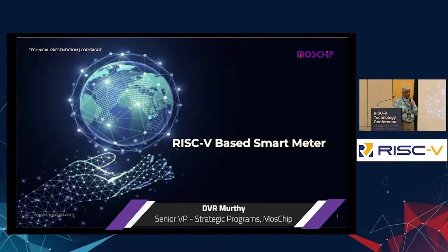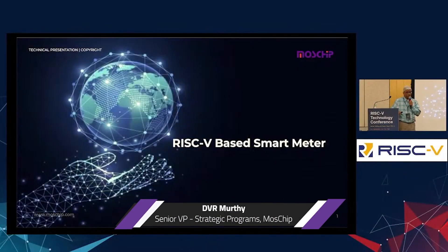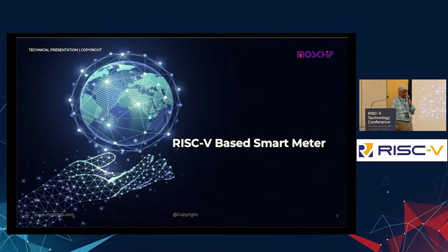This is going to be a brief presentation on smart energy meter. It's basically a smart energy meter — the domestic meter everybody is familiar with, installed at home where the power and energy gets measured. So it's a very low-end application.